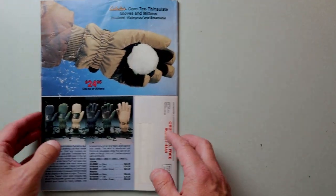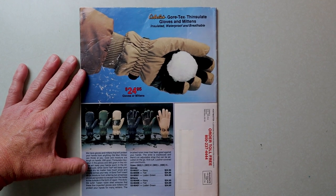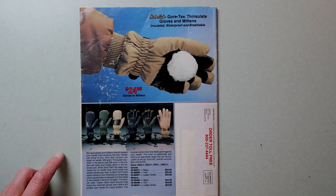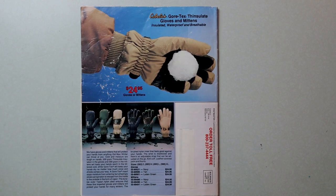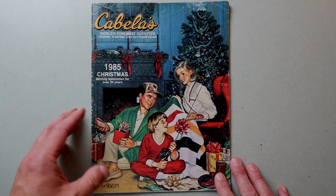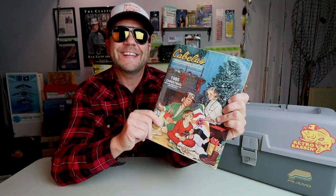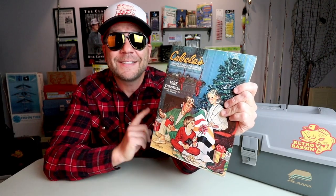And there we go - the final page of the Cabela's 1985 catalog. Gloves and mittens, because just in case in those first 60 pages you didn't get enough proper apparel to handle the winter, Cabela's is going to make sure you're equipped for a snowball fight before they're all said and done. That was a pretty cool catalog - definitely heavy on the apparel, the camping, the hunting, just a little bit of fishing, but that's okay. Hopefully you enjoyed this little walkthrough of the 1985 Christmas catalog, or as Clark Griswold would say, I hope it adds to your enjoyment of the holidays.